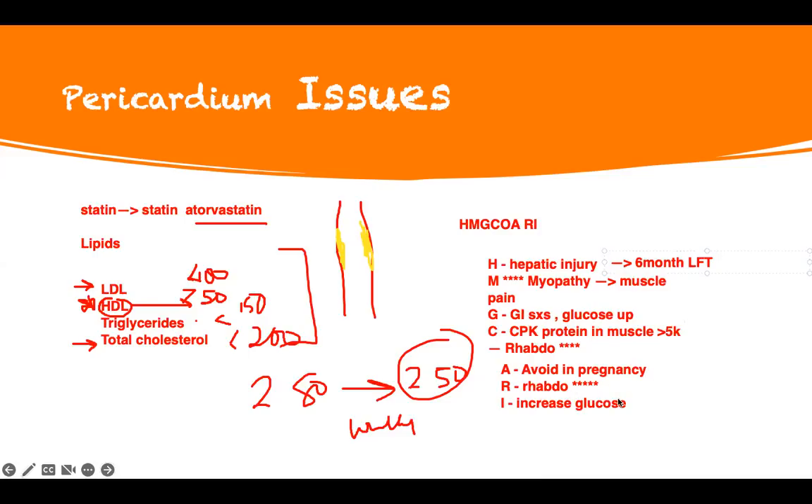Pregnancy — you stop it. Rhabdo — you definitely have to stop it. And then increase in glucose. You can see which ones require you to call the doctor: myopathy and rhabdo. So if they're pregnant and taking it, they have to stop it. When you're doing pharmacology, there will be a bunch of symptoms, but pay attention to things that will cause morbidity to the patient. Myopathy, rhabdo, and pregnancy are the most important. GI upset is not important to me — that's fine.